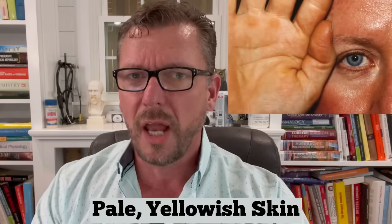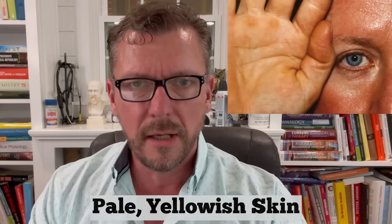The next sign is having pale skin overall — much paler than you would expect. It can very often have a slight yellowish tint to your skin. This is a buildup of beta carotenoids in your blood, and it can be from an undiagnosed low thyroid condition.